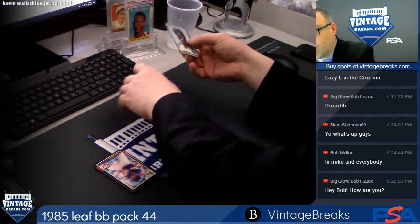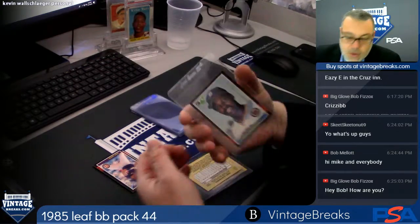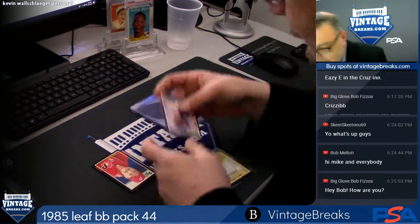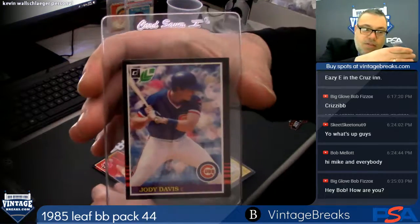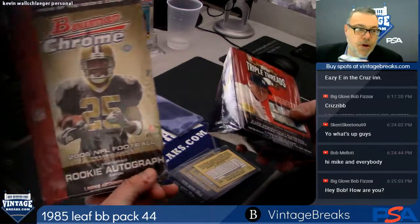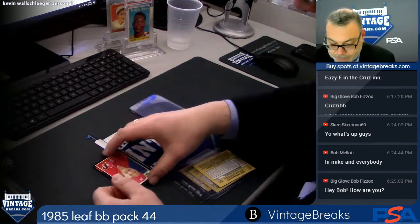We want to remind you of our progressive giveaway we're doing tonight — it's ridiculous, guys, one winner. Right now the first two deposits into the progressive pot are a 2006 Bowman Chrome football full wax box and a 2006 Topps Triple Threads baseball full wax box.